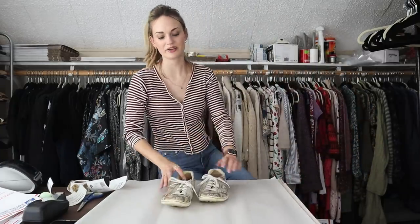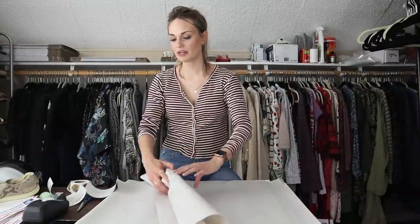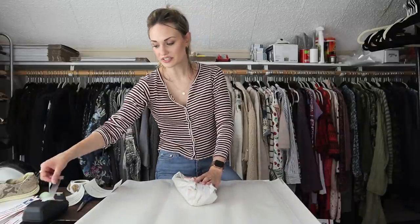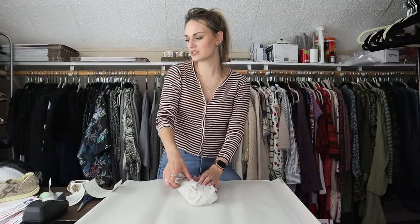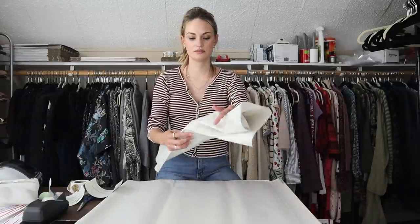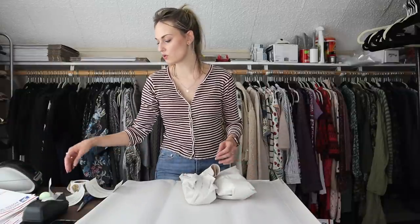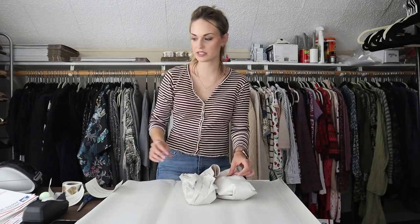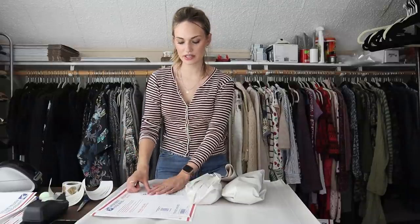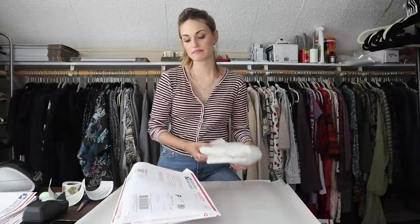These are a pair of Born reptile sneakers. They do have some wear but the leather upper is in great shape. Born sneakers are pretty expensive retail — around $80 or close to a hundred. I picked them up for $2. I've had them for maybe nine months and they sold for $20, so my net profit was $16. Not the highest return and I did have them for a while, so these probably weren't the best pickup, but every sale adds up honestly.